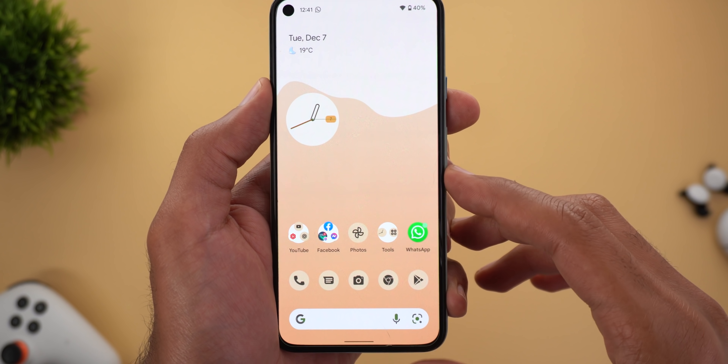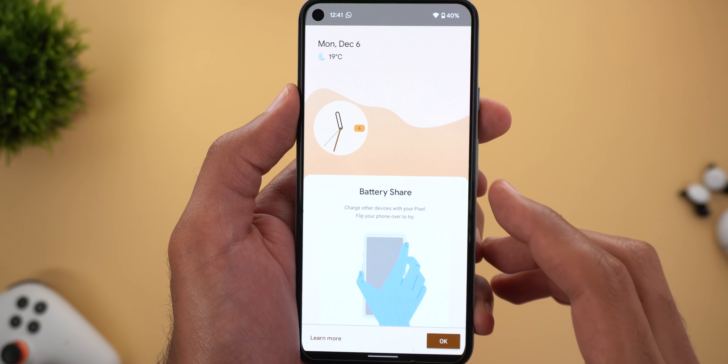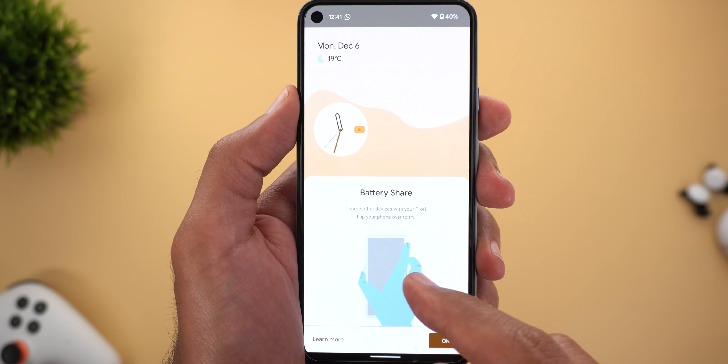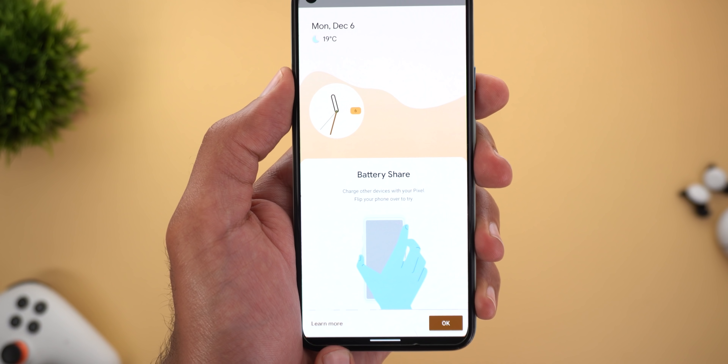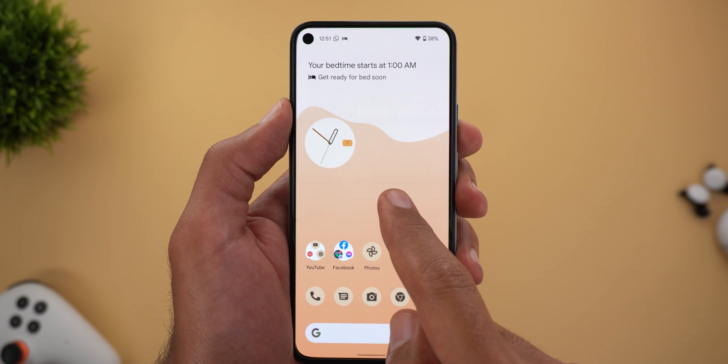The fourth change: when you activate the battery share feature for the first time from the quick settings area, you should get a graphical representation explaining how the feature works. I took a screenshot earlier — this animation shows you how the feature should work, and there is also a 'Learn More' button that takes you to settings and an OK button to dismiss the card.